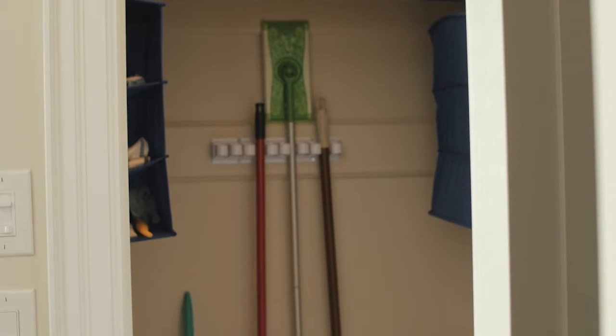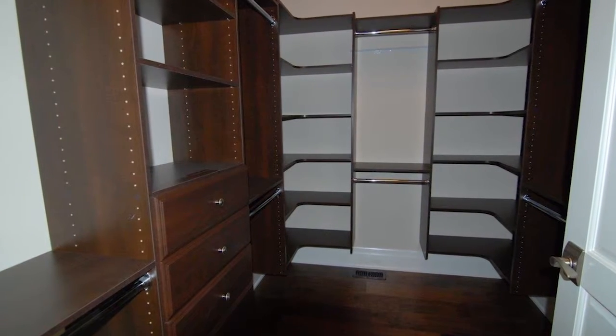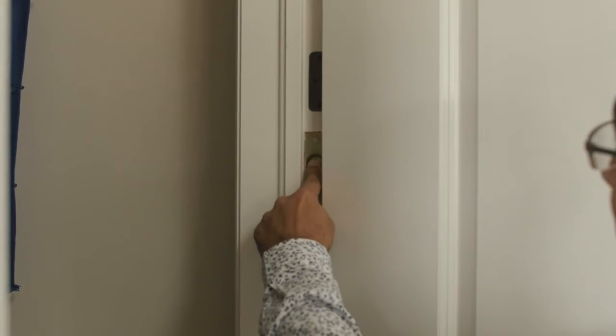Broom closets are designed with shelving for cleaning supplies or a backer for vacuum hoses, brooms, and mops. Linen spaces are important to have deeper adjustable shelves, while walk-in pantries next to kitchens with customized spaces for appliances, trays, and dry goods are very popular.